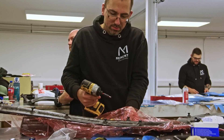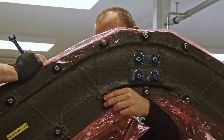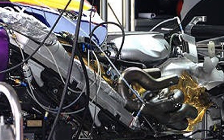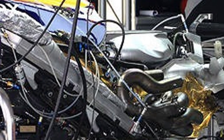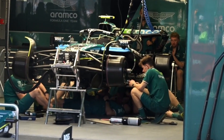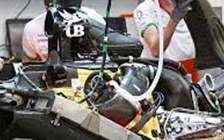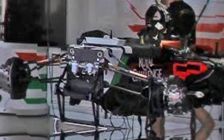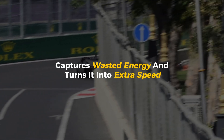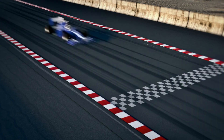The process begins with extreme precision. Every engine component is designed, tested, and refined to perfection. A single mistake — something as small as a microscopic crack — can lead to complete failure on race day. That's why each part is inspected with laser technology, ensuring nothing is left to chance. But power isn't enough; F1 engines must be efficient too. That's where Mercedes dominates — their hybrid power unit captures wasted energy and turns it into extra speed, resulting in a car that accelerates like a rocket while using less fuel than ever before.